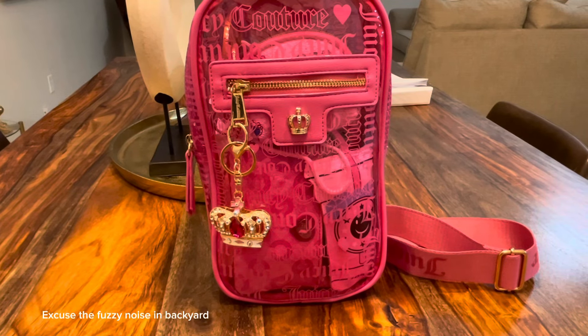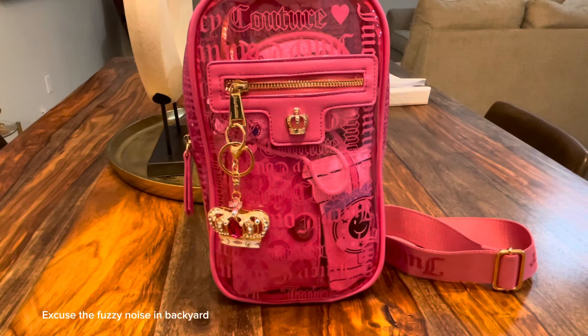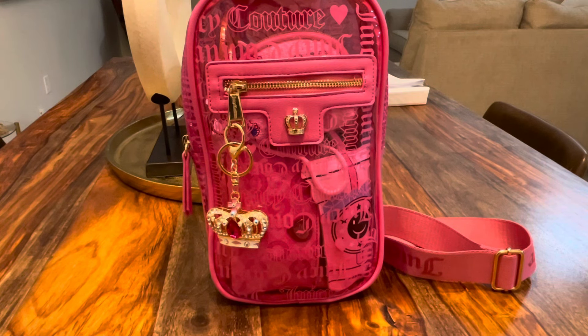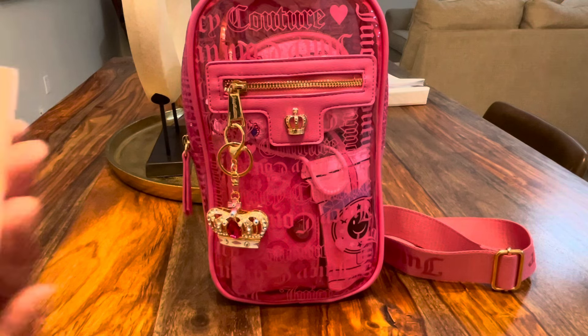Hey beautiful besties, it's your girl La, and welcome back to our channel. This video is going to be really short. I just want to show you guys this beautiful Juicy Couture clear sling heart Juicy pink beachin sling bag. I jumped into this bag yesterday and I am loving the color — it is a hot pink color.